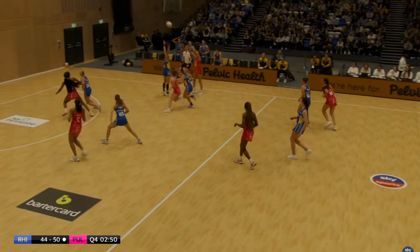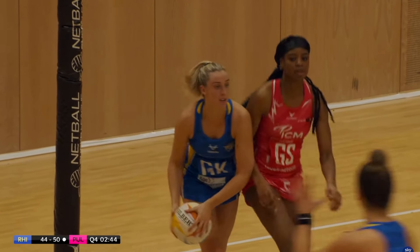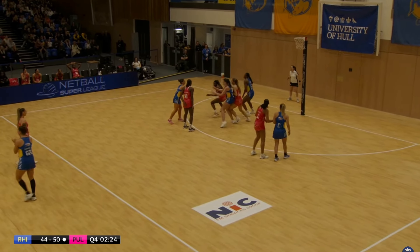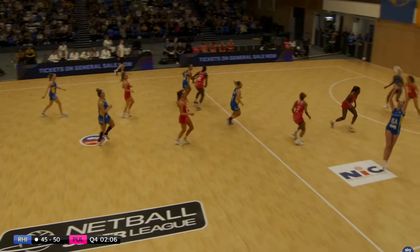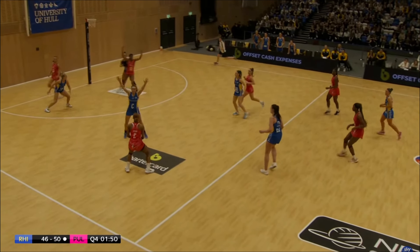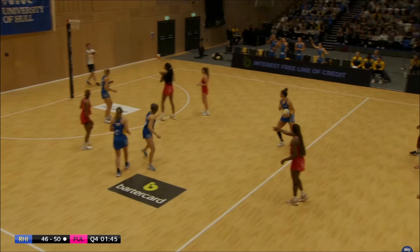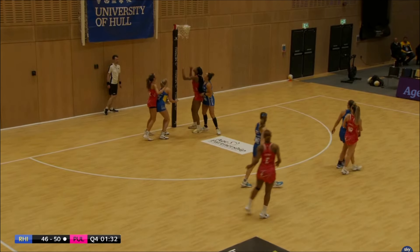Mvula will put another goal in though — they are not giving up. A steal for Rhinos with their replacement goalkeeper — great start for her. Rhinos not giving up — six goals to count for. Mvula will make that five goals. Rhinos really pushing — it's not impossible to score five goals in two minutes. But for Pulse — another steal and luckily Barry Neal scores. Just edging those goals away.